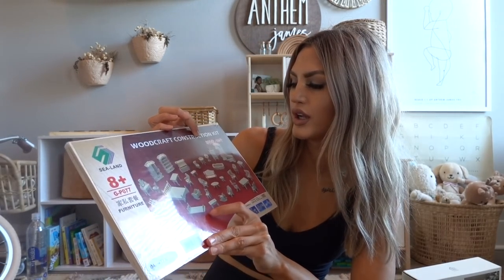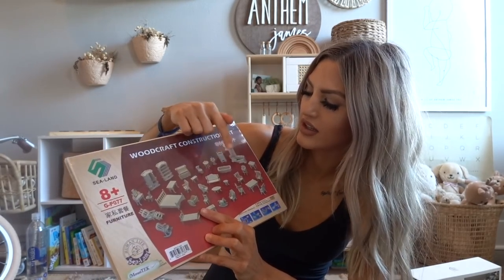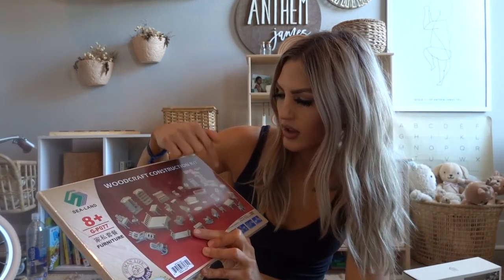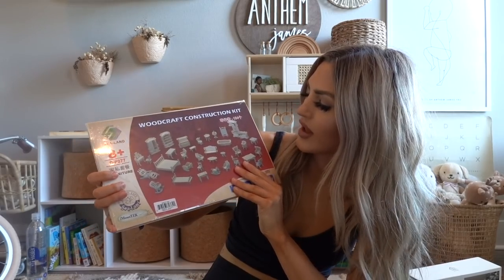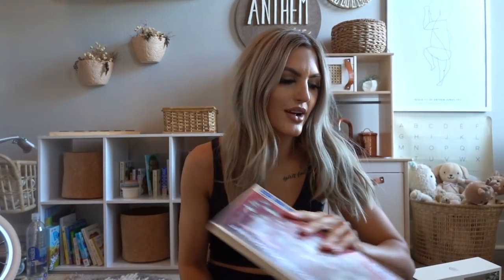All you do is take the little ornament string off and it's a little animal. On top of that, I got a wooden house accessory kit — I think this was from Walmart — where you can make little chairs, a bed, tables, a bathtub, and a little kitchen. This is going to be for her dollhouse but I have to put them together, so that'll be really cute. I hope the quality is good.